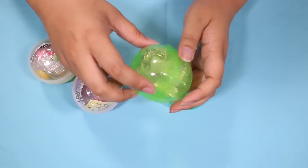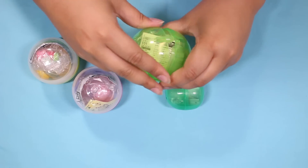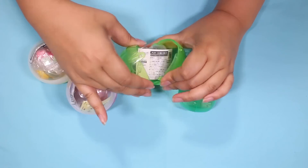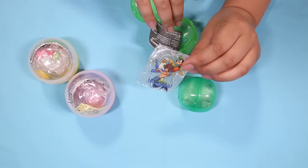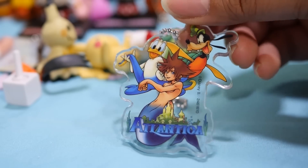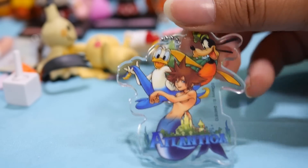One more acrylic charm. I thought we opened all the Kingdom Hearts ones — is this something else? Oh no, it's Kingdom Hearts. It's the Atlantica set. I love Goofy as a turtle — I think it's the cutest design ever.